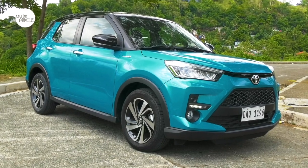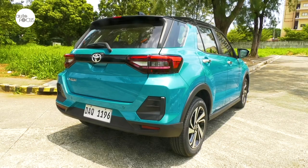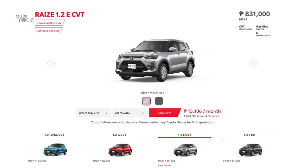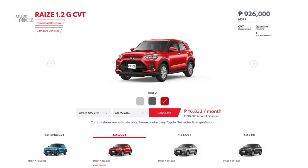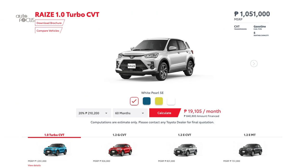The Raize arrives bearing enough resemblance to recent generation Toyotas, especially the RAV4, to be called a first-degree cousin. It is offered in four variants with SRP starting from 751,000 pesos for the base 1.2 E MT, 831,000 pesos for the 1.2 E CVT, 926,000 pesos for the 1.2 G CVT, and 1.051 million pesos for the top-of-the-line 1.0 Turbo CVT White Pearl SE, or 1.056 million for the two-tone White Pearl Black variant.